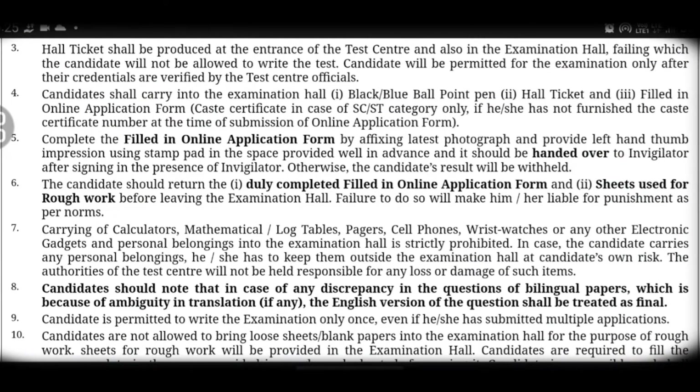Third point: the hall ticket must be brought to your exam. If you do not have your hall ticket or the required documents, the test center official will check those required documents and if you fail to bring them, you will not be allowed into the examination hall.